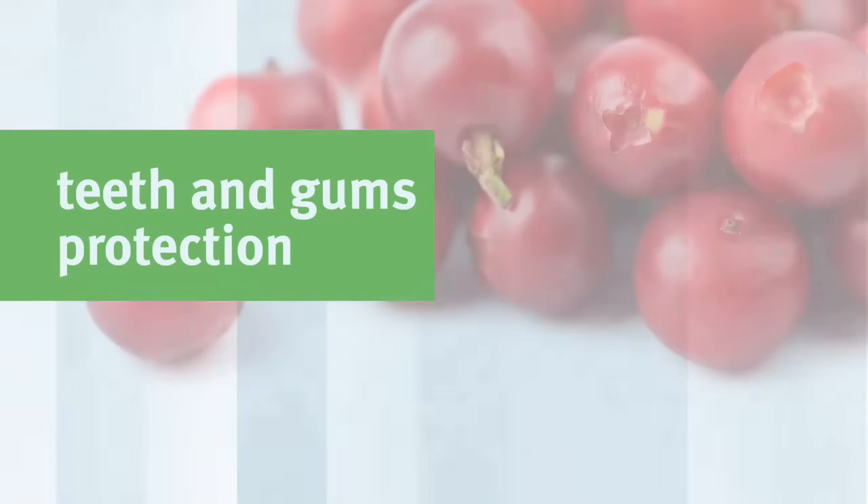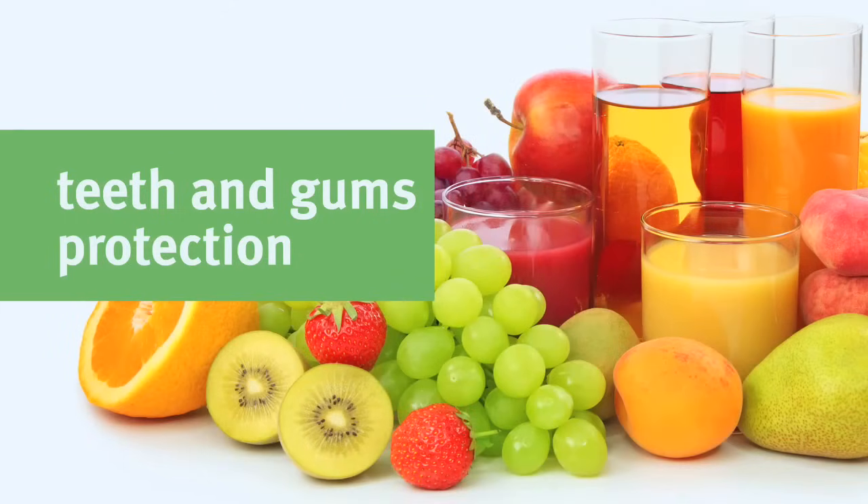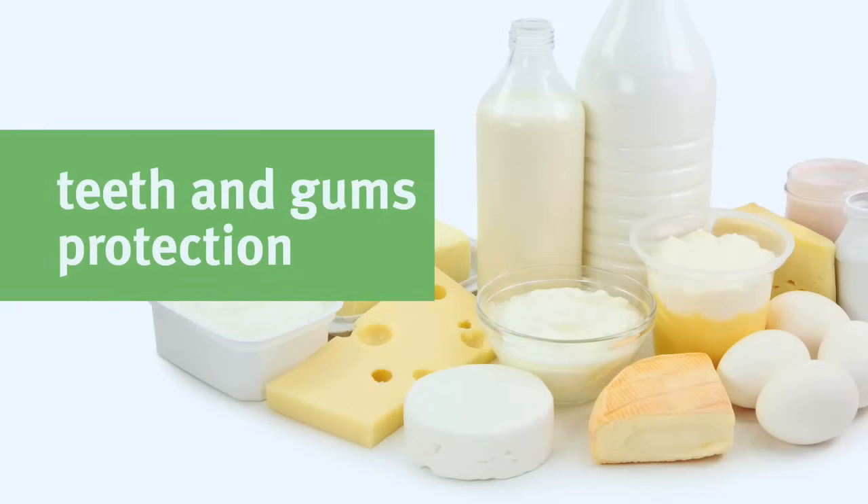Recent studies have shown that fresh cranberries can help prevent bacteria from forming plaque. Calcium-fortified juices, milk, and other dairy products are rich in calcium and vitamin D, which promotes healthy teeth and bones and reduces the risk for tooth loss.